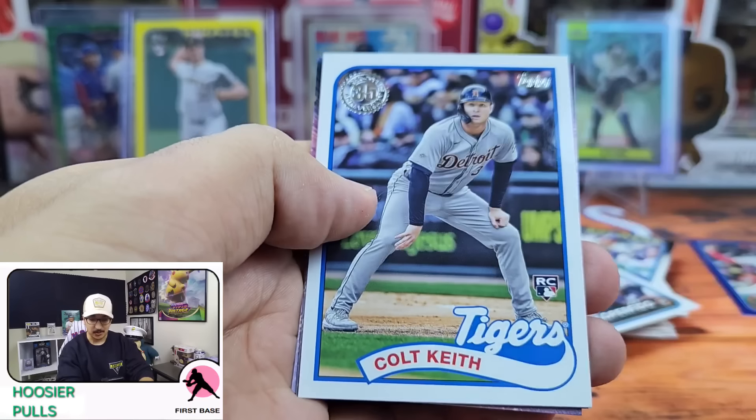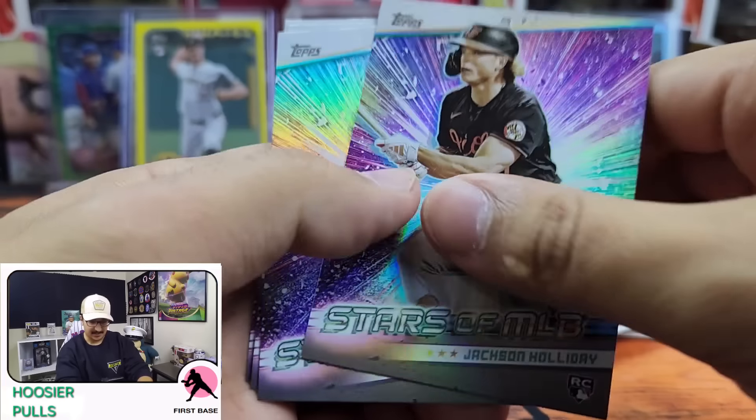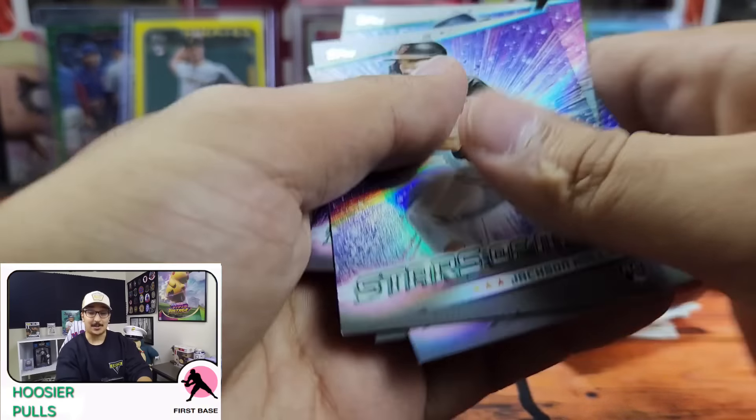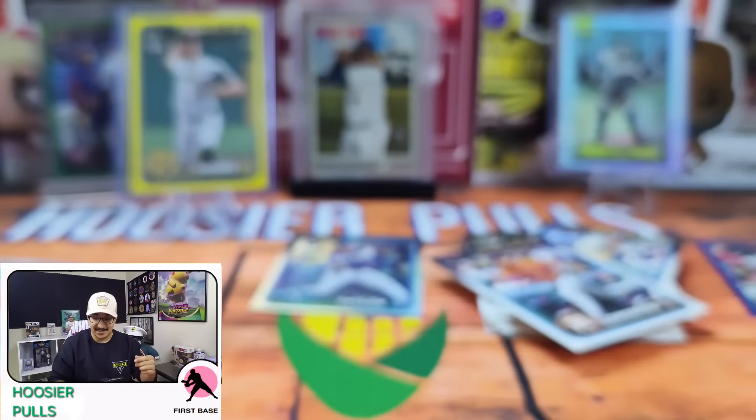We have Eugenio Suarez, Colt Keith 89, and then Jackson Holiday Stars in the MLB, Austin Wells, Colton Couser, and Curtis Meade. So that was an awesome first box. Let's go ahead and get into the second one.